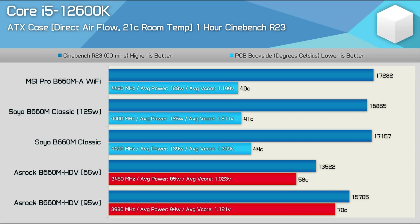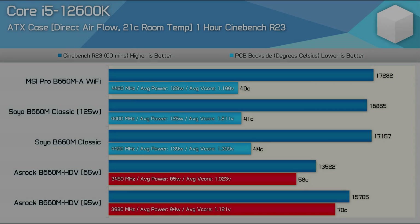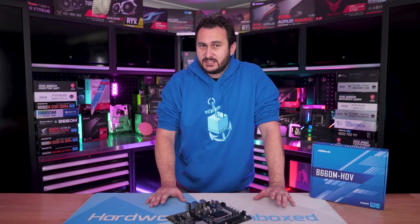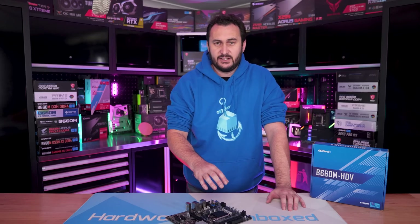Increasing the airflow with a 120mm fan placed directly over the VRM, the B660M HDV still wasn't able to get the most out of the 12600K due to the hard 95-watt power limit. Out of the box, the ASRock board enforced a 65-watt PL1, reducing the average clock frequency to just 3.46 GHz and a score of 13,522 points. At 95 watts, that score was increased to 15,705 points, with VRM peaking at 70 degrees — much higher than MSI and Soyo. I also installed the Core i5-12400, and as expected it was limited to a PL1 of 65 watts. Running the standard airflow configuration, the VRM of the B660M HDV peaked at 91 degrees with no throttling detected. I'd say the i5-12400 is the limit of what this ASRock board can handle without a fan directly over the VRM components.